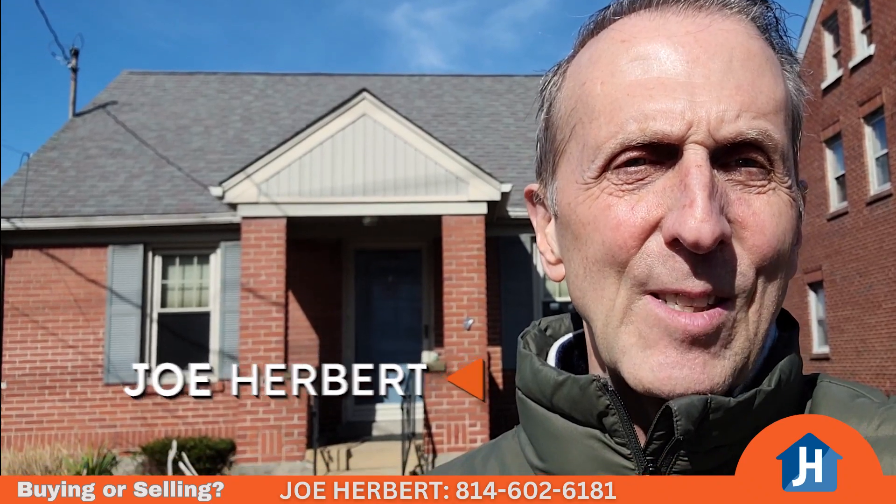Good morning, I'm Joe Herbert, your Erie Real Estate Agent, and I'm here with another great listing.